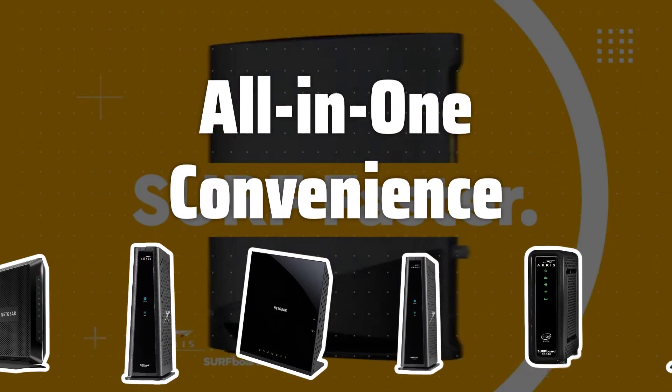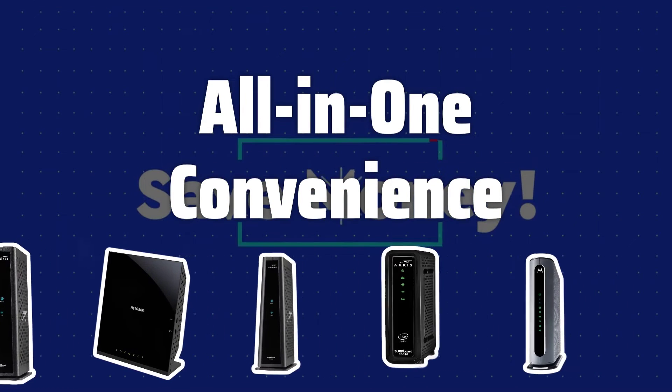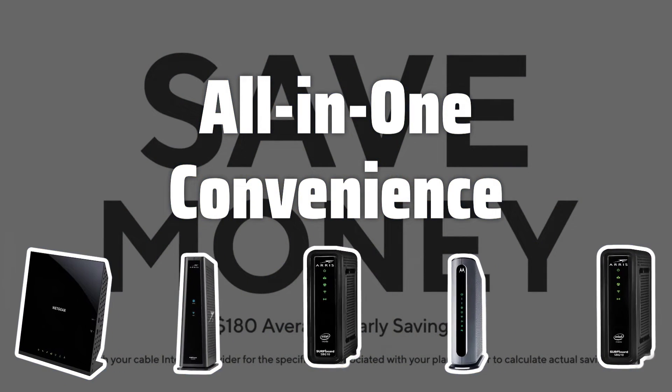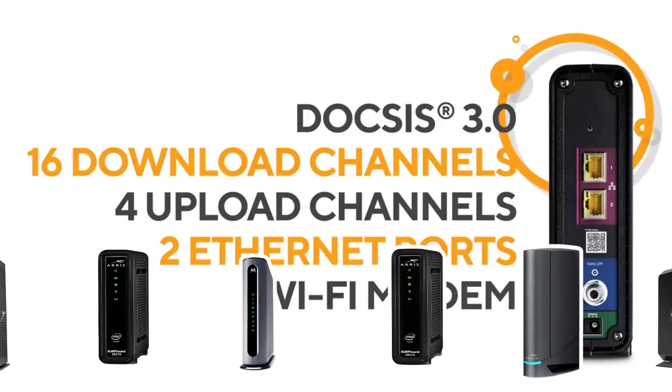All-in-one convenience. Modem router combos combine the functionality of a modem and a router into a single unit, eliminating the need for two separate devices. This means less clutter and a simpler setup process for you.